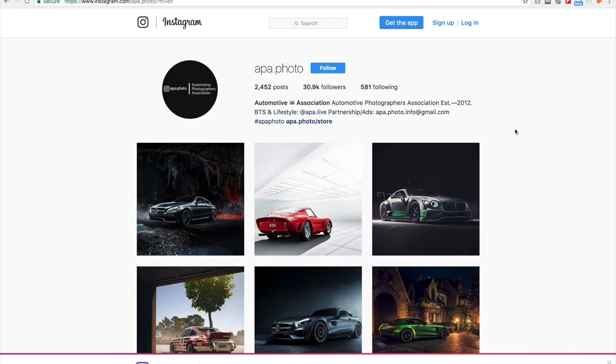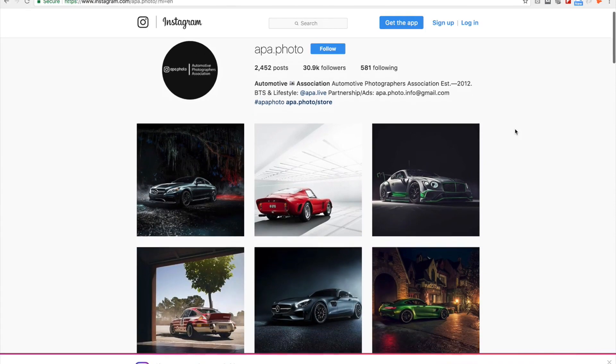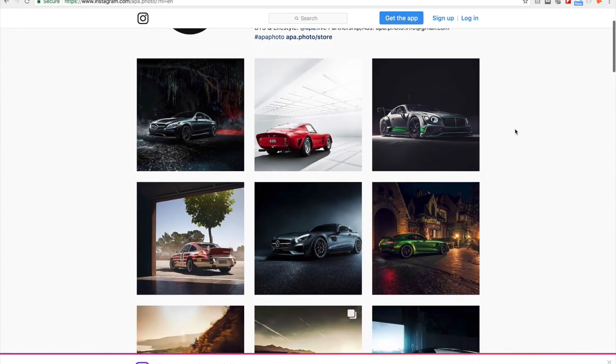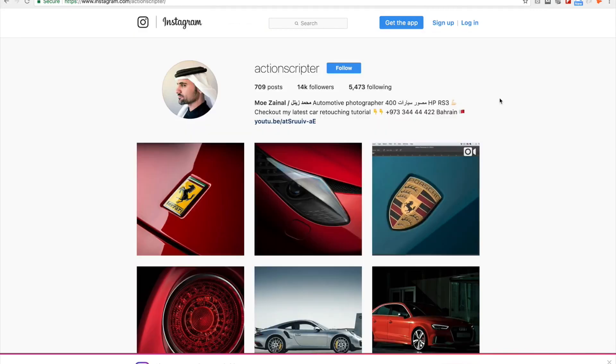Last but not least — and because there are a lot of amazing photographers around the world — this account curates the best car photos and posts them on Instagram. I think it's really worth following them. You'll find a lot of car photographers you haven't heard of before, and it shows you the different styles and themes these photographers have. That's it pretty much, amigos. Don't forget to follow me on Instagram, mention anyone else you'd like me to feature in the comments below, and don't forget to subscribe to my YouTube channel.